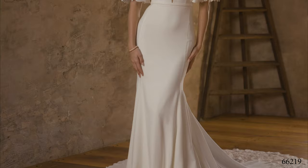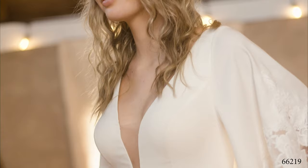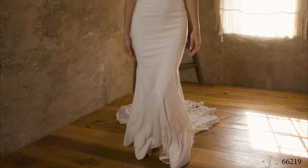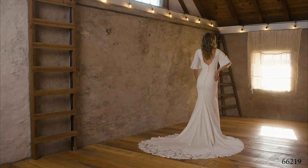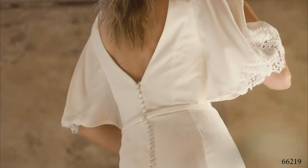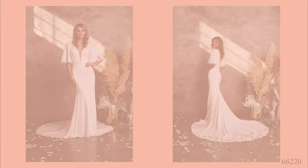Style 66219 is a jersey-lined crepe fit and flare with all the modern vibes. A plunging V-neckline is mimicked by a V-back for serious excitement. A detachable crepe bias belt creates contour and shape at the natural waist. Seriously soft flutter sleeves are accented with lush matte cotton lace appliques. Crepe-covered buttons extend to the top of the 84-inch cathedral-length train. Matte cotton lace adds a touch of edge to this illusion train detail.